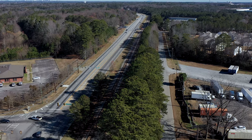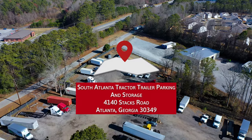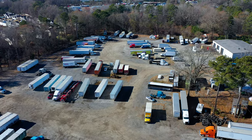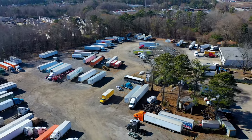Welcome to South Atlanta Tractor Trailer Parking and Storage, the most affordable monthly or daily tractor trailer, big rig parking, and storage facility in Atlanta. Conveniently located at 4140 Stacks Road, Atlanta, Georgia 30349.